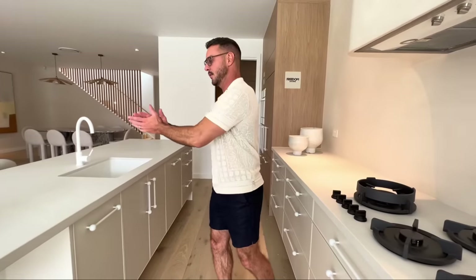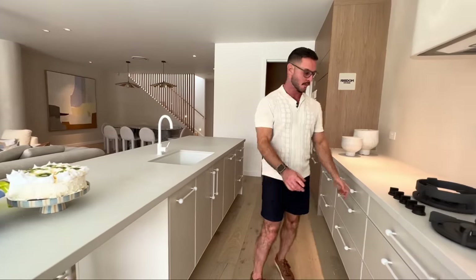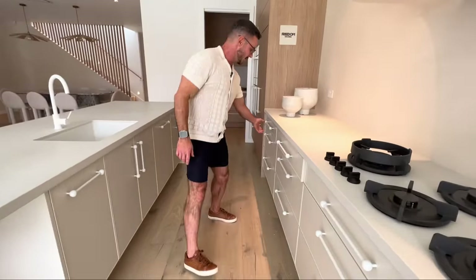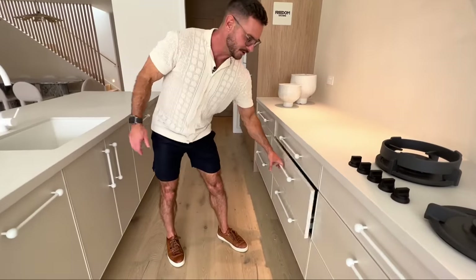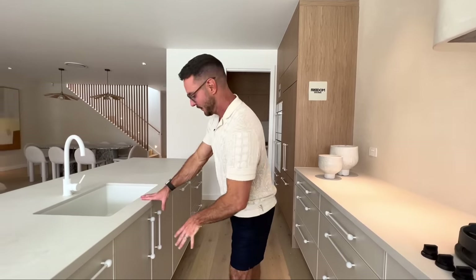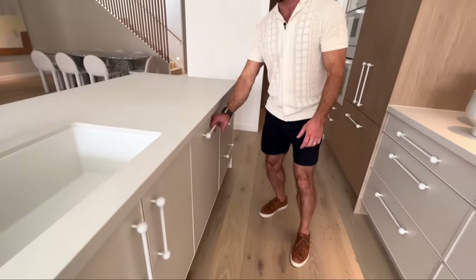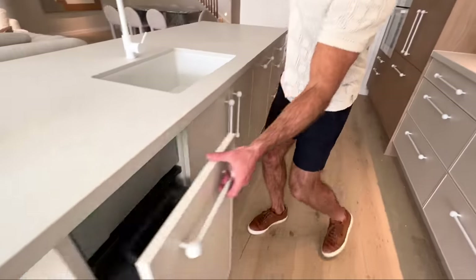Look at this cooking zone — you have all this space on either side to spread out, and you can also plate everything up on this side. In the cleaning zone, we've got drawers on drawers on drawers — there's so much storage in this kitchen you'll absolutely not be able to fill it up. We've got the sink, the dishwasher, and bin on the other side, so this is the perfect cleaning zone setup.